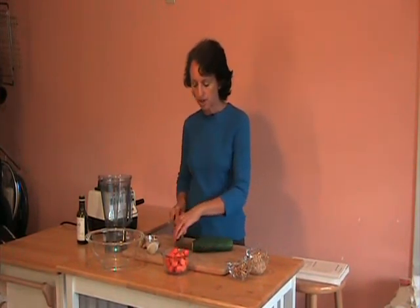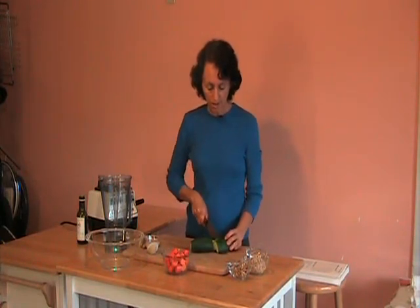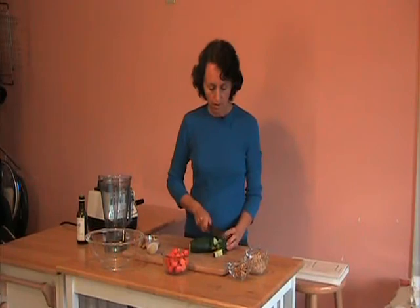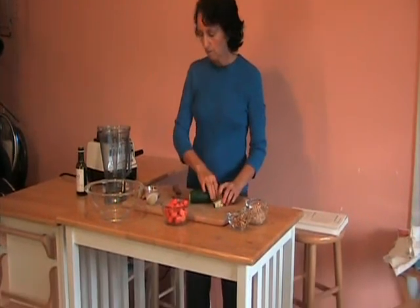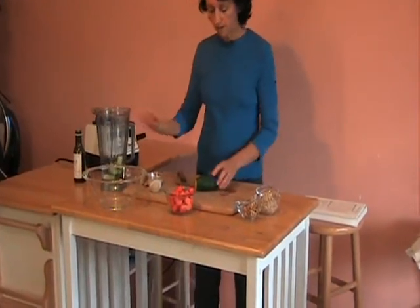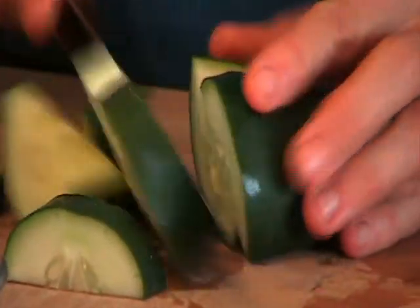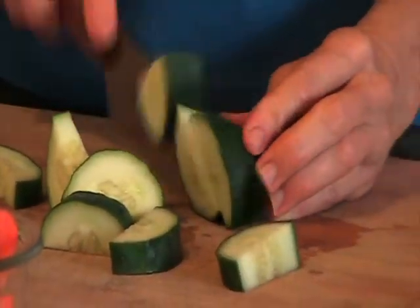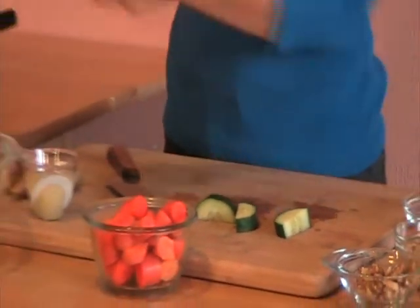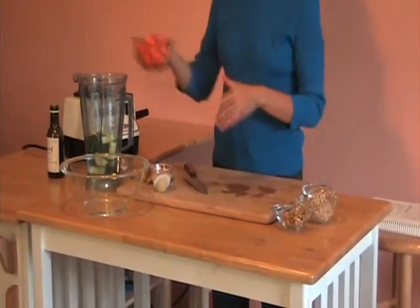So what you do is just cut your cucumber into about one and a half inch pieces. Put that in your blender. I like to use the high speed blender — I use a Vitamix. It makes it real nice and creamy and it only takes about 30 seconds to whip up this salad dressing. So you've got your cucumber, then your carrots.